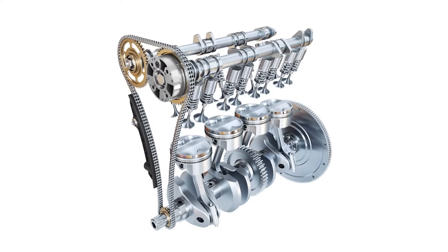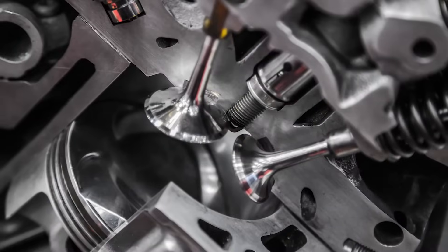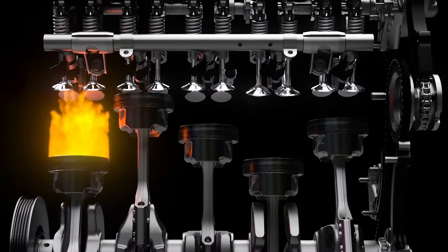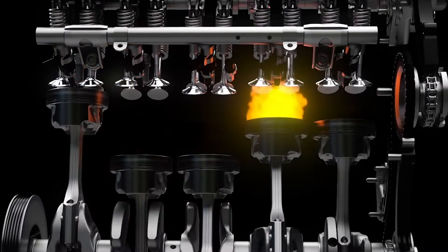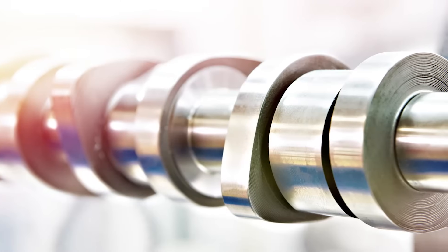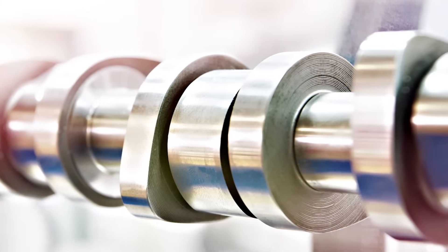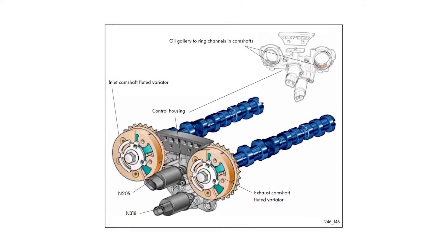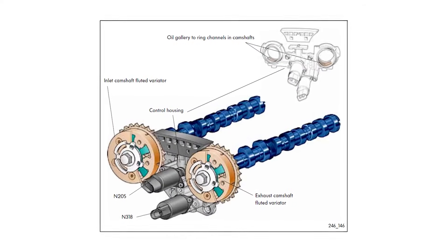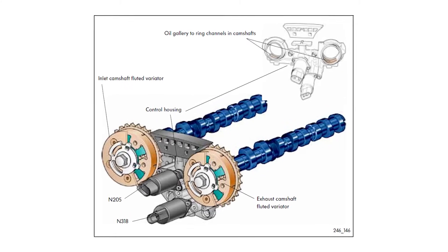However, an engine equipped with VVT can make additional adjustments so it isn't constrained by the cam profile. VVT systems allow for improved performance over a broader operating range. The ability to alter valve timing at any engine speed gives manufacturers the ability to tune for optimal performance and efficiency. The camshaft's timing can be advanced to produce better low-end torque, or it can be retarded to have better high-end torque as directed by the ECU.